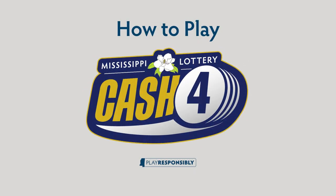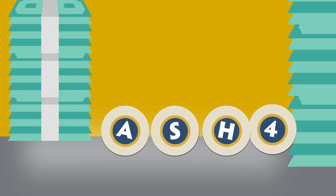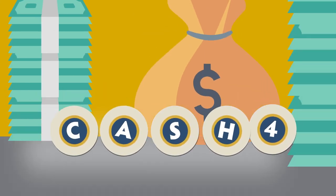How to Play Cash 4. Cash 4 from the Mississippi Lottery pairs the excitement of a daily draw-style game with great odds, set prize amounts, and multiple ways to play and win.